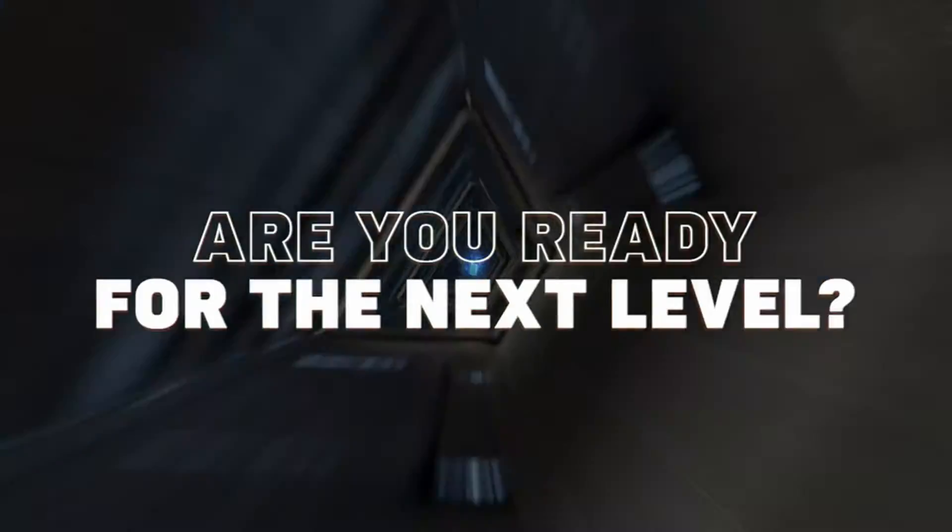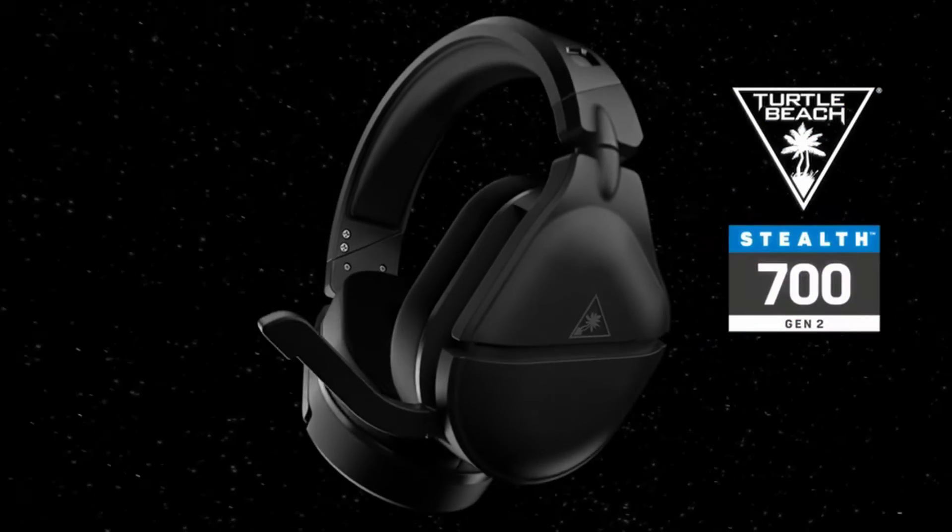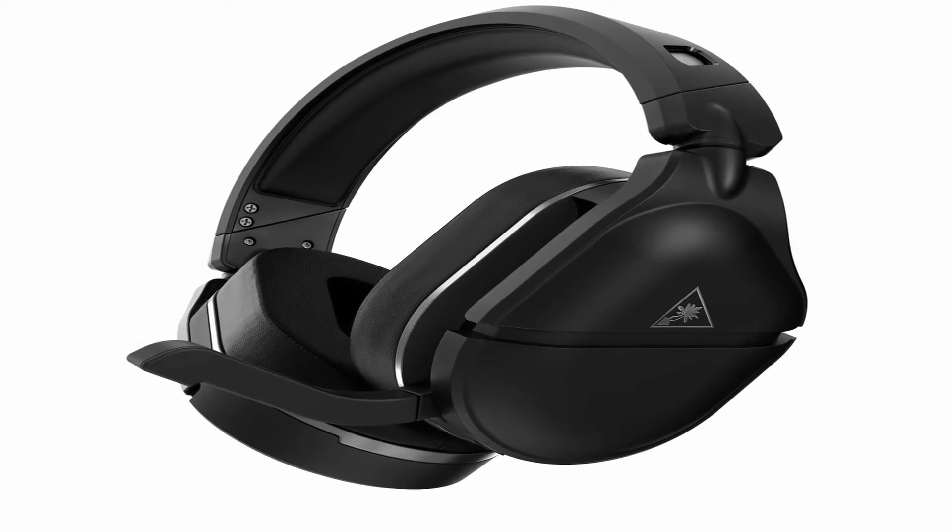The Stealth 700 Gen 2 has an incredibly close fit, so you'll have to either break it in or get used to some pressure around your face. Since volume levels can be a little unpredictable, it's best to start with the volume turned down and gradually raise it.